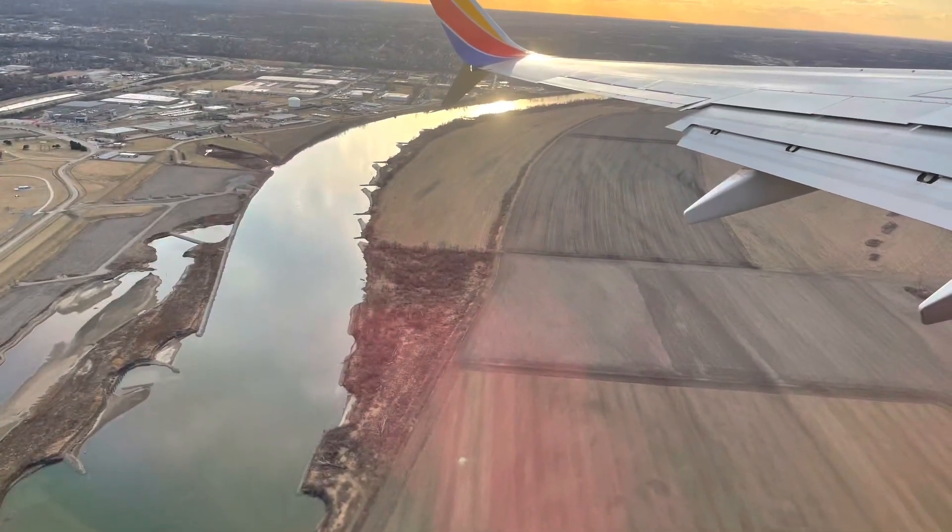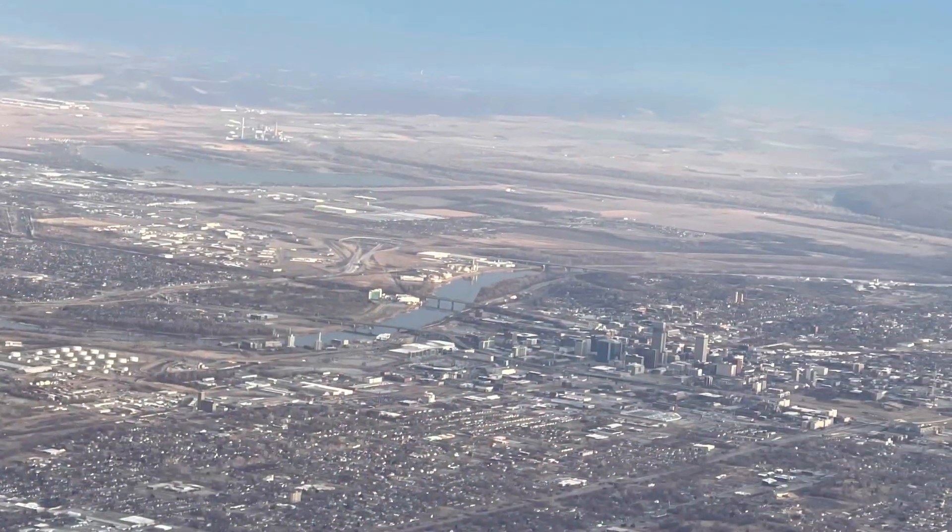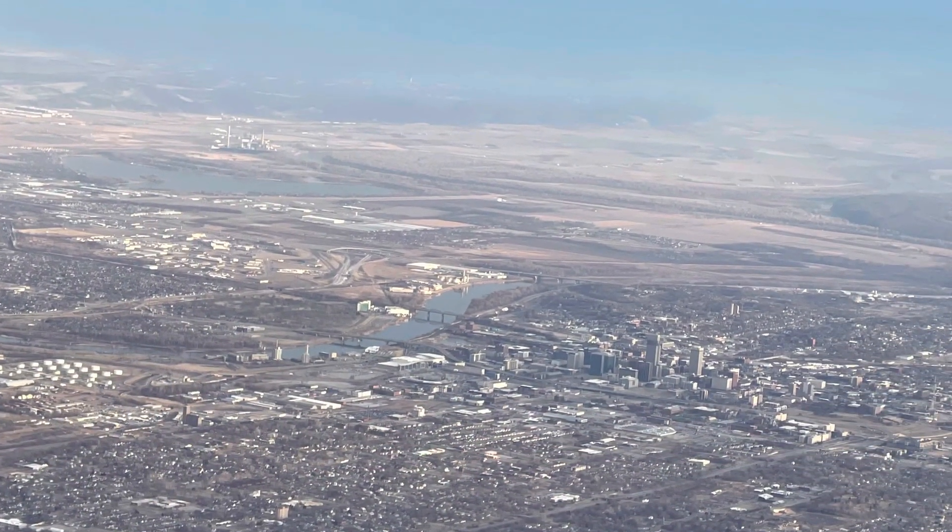Of course, all good things must come to an end. We picked up our flight around four in the afternoon and it took us a while to get home, but we finally made it. Thank you for watching, everybody.